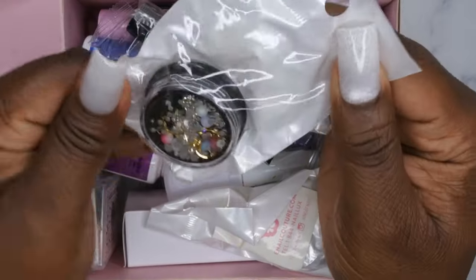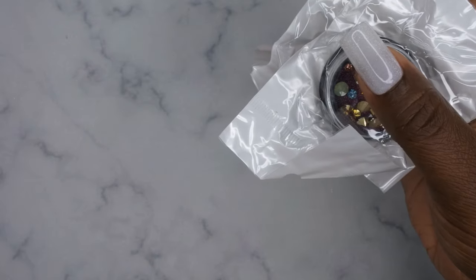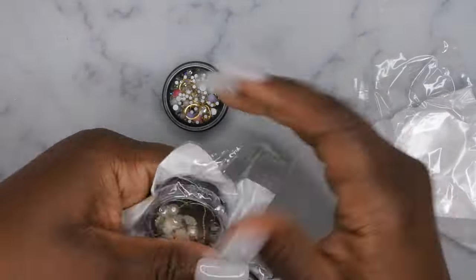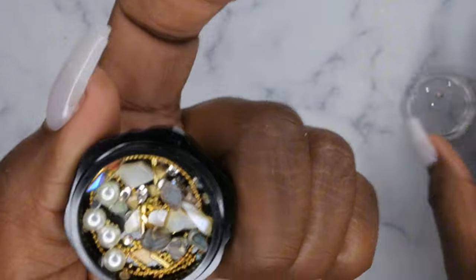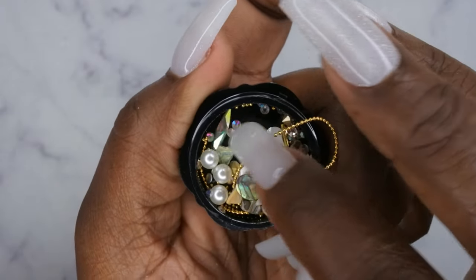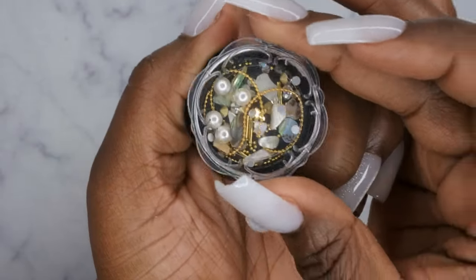So it looks like I got a lot of little gems and things — three containers of nail decor. These are cute. One has little trimming on it which is really pretty. Opening it up, there are some pearls, a chain, cute rhinestones, chunky rhinestones and charms — a big variety of items like a little mixed bag of trinkets.